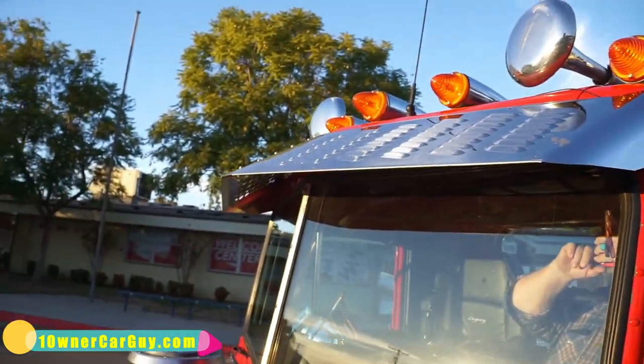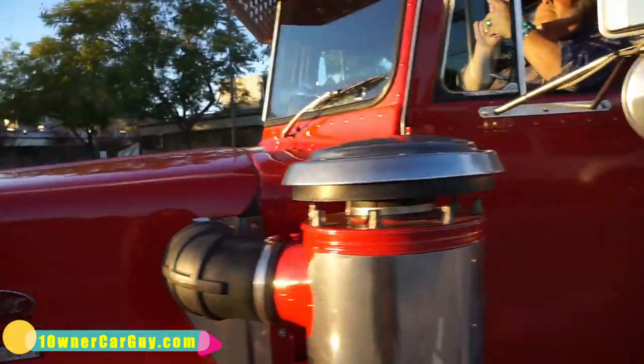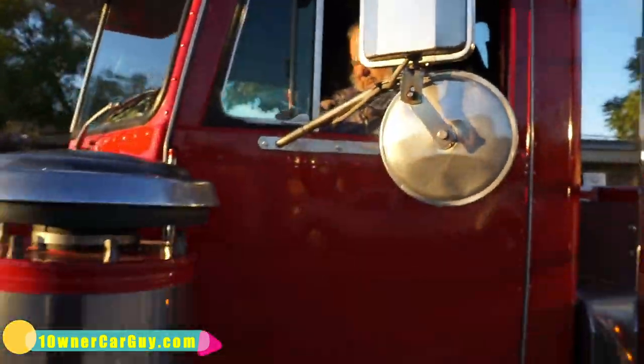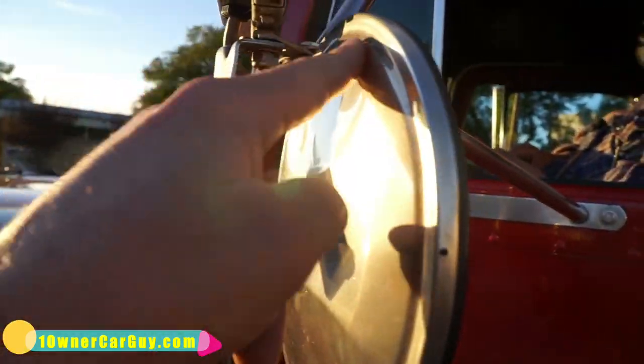The visor has got all the louvers in it — love the lights up top. Mirrors are in good shape — there's a ding in that one and a ding right here.